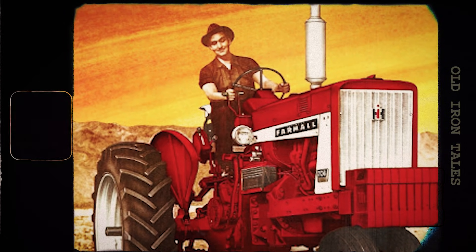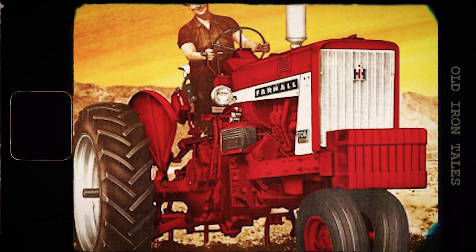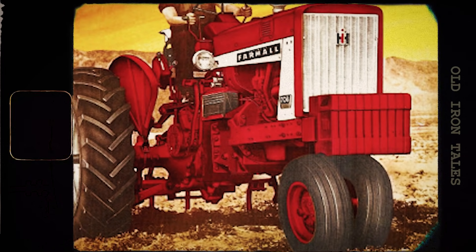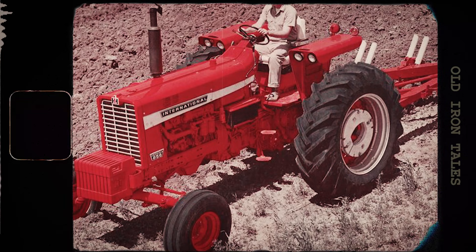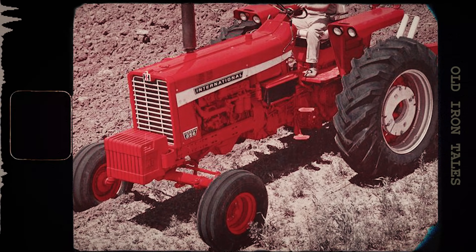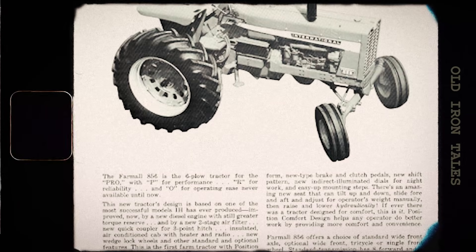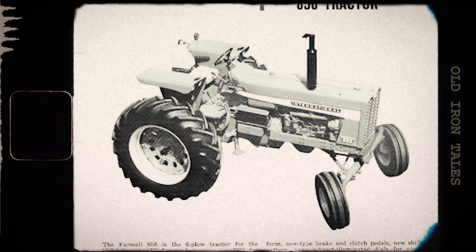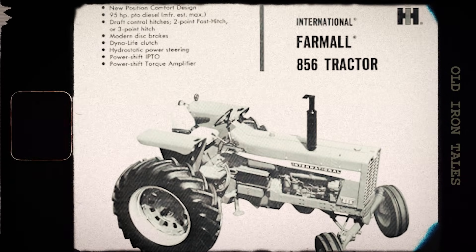International Harvester offered the 856 in multiple configurations to suit different farming operations. You could get it in the traditional tricycle front end — the style that had defined the Farmall brand since its inception — or opt for the wide-front axle that was becoming increasingly popular. For specialty crop work, a high-clearance version was also available. One notable shift was the move away from gasoline and LP engines, which became optional as diesel emerged as the tractor's primary power plant. When equipped with the optional torque-amplifier power-shift auxiliary, operators had access to 16 speeds forward and 4 in reverse, meaning farmers could find exactly the right speed for any task.